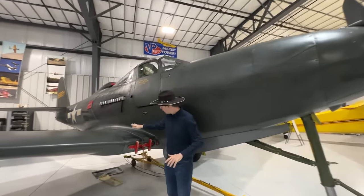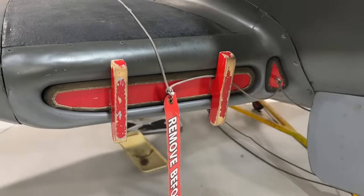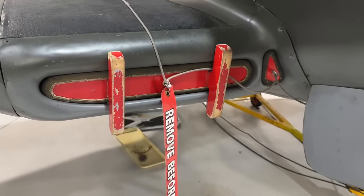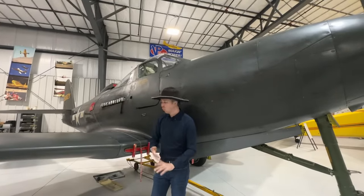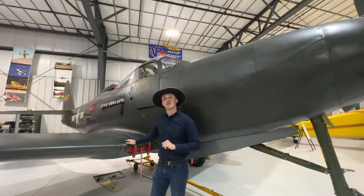Coming closer to the cockpit, we have these intakes right here. We have the oil cooler intake on the inside and the radiator cooler on the other side. This is an inline engine, so you do need liquid cooling, and that is mirrored on the other side as well.